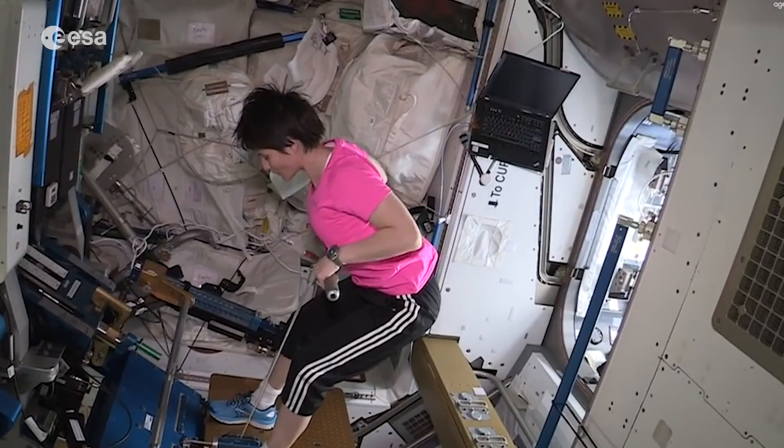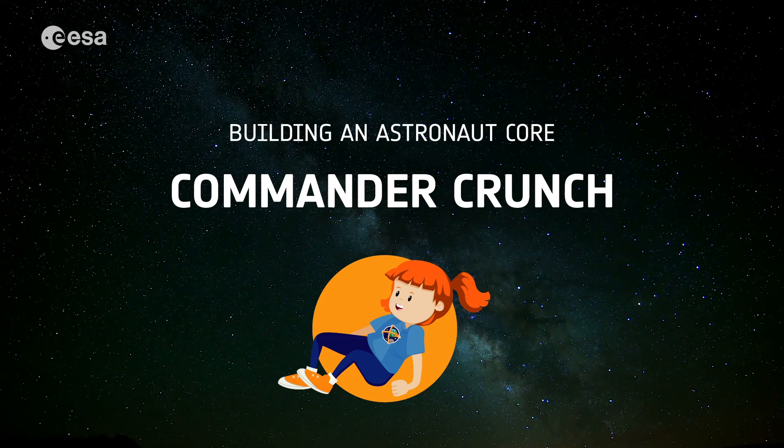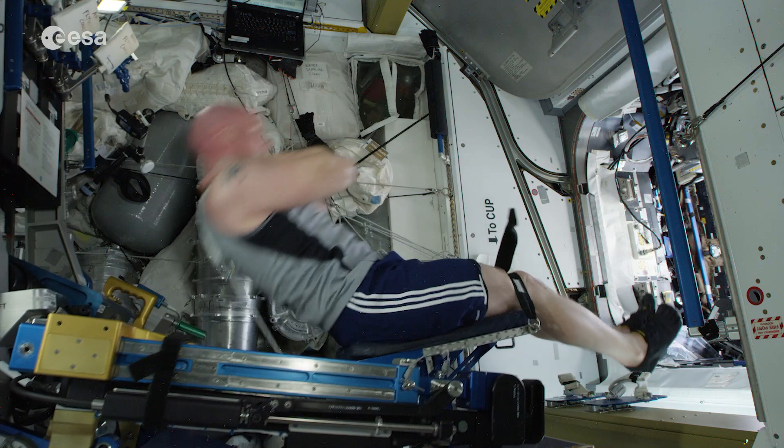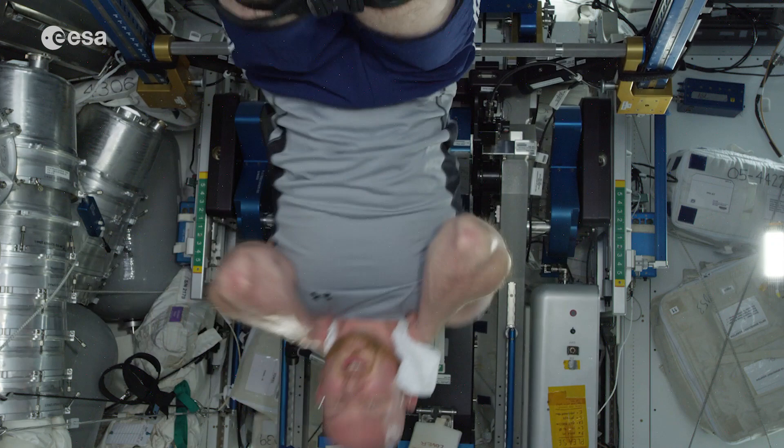Exercising can be very different on Earth than in space. Let's have a look at how some of the exercises we will be doing for Mission X are different in space compared to Earth. The first exercise is called the Commander Crunch. Can you spot the difference? Commander Crunches are important for improving strength in the abdominal muscles as well as your back muscles, which help to protect your spine.